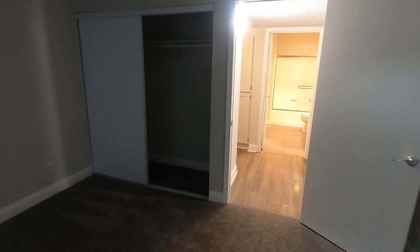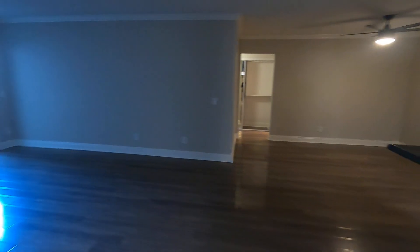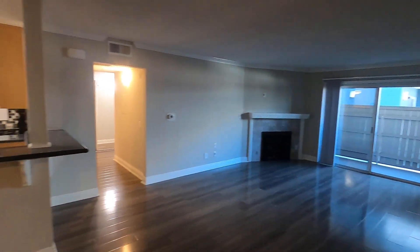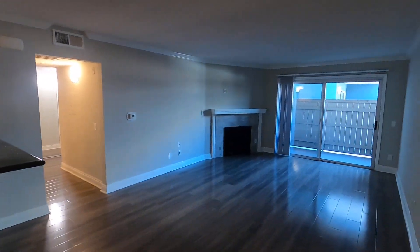So if you would like to see this apartment in person, please fill out a viewing request form on our website. Include your name, phone number, and email. I hope you love it.